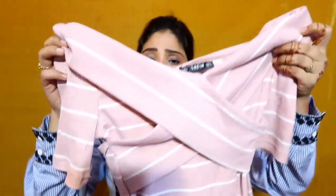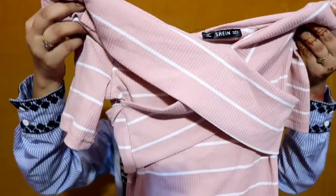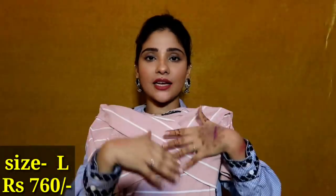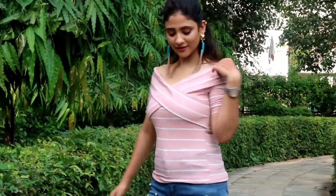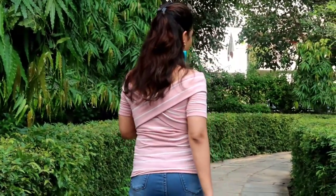Next I picked a top in pastel pink — a dull pink color. It has a criss-cross design on the front and it's a normal top. The fabric is very good. I thought I'd pick this too. It's in small size.